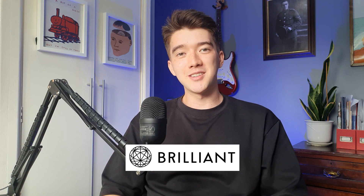Thanks again to Brilliant for sponsoring this video — check out their courses in the description. If you're interested in more content about uni or clinical psychology, I've made a video about my experiences getting onto the doctorate and interviewed an actual clinical psychologist. Feel free to check those out and I'll see you very soon with another video.